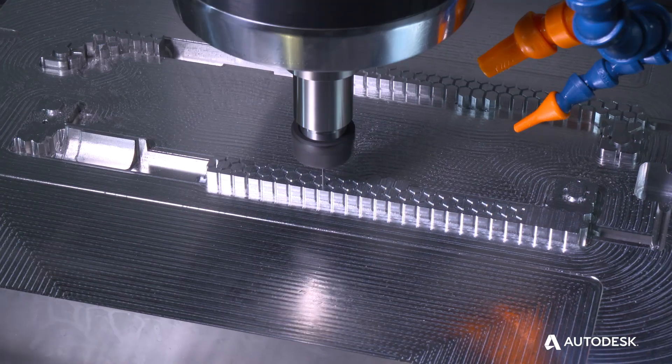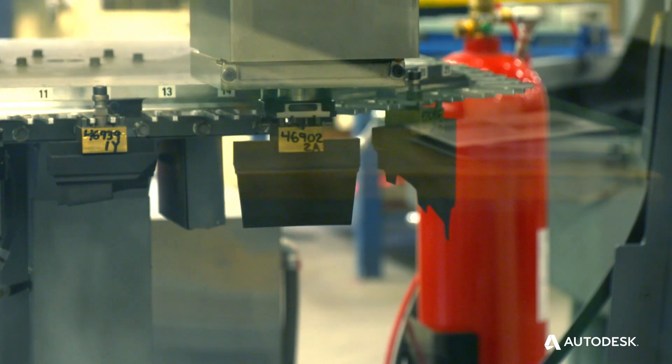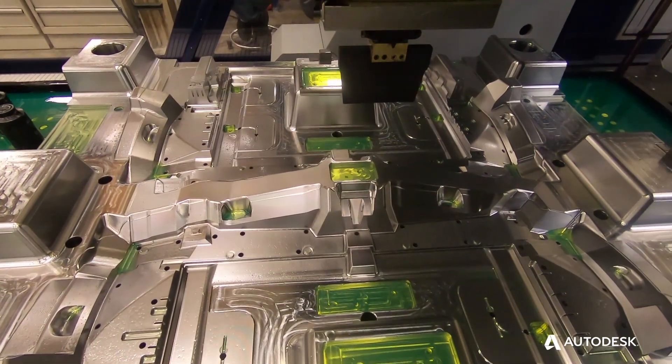The beauty of our relationship with Autodesk is we're really both trying to strive to give our customer the best end result — not just for making cutter paths and pulling electrodes out, but the entire process with automation. Autodesk really has a superior product.